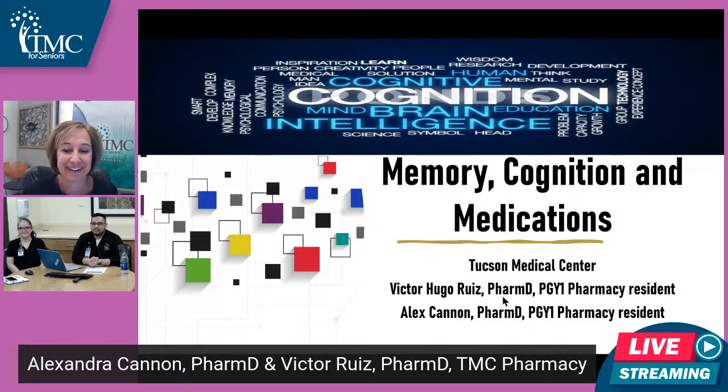Thank you so much for the introduction. I'm happy to be here and thank you everybody that's joining us. Today the topic for our presentation will be memory, cognition, and medications. I'm Victor and this is Alex. We'll get started on our presentation here.